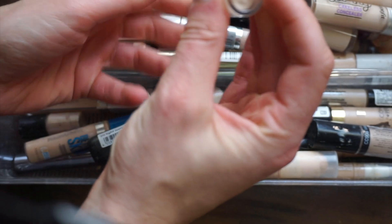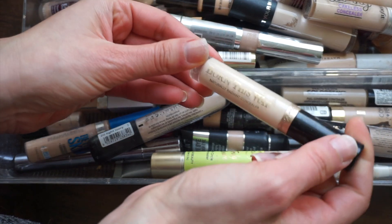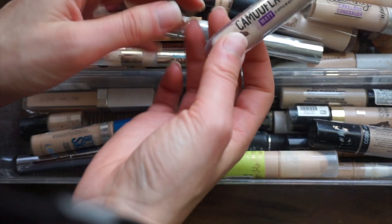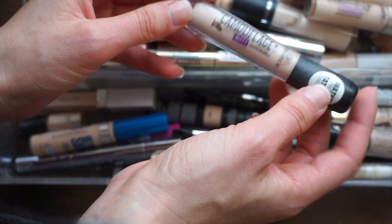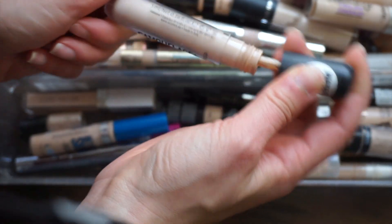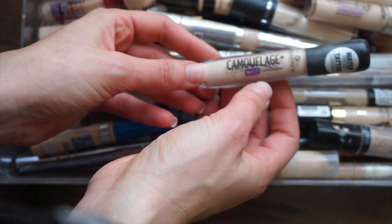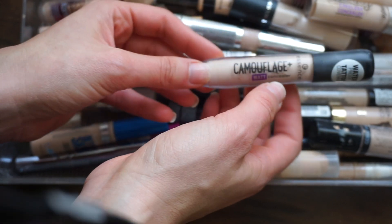The Too Faced Born This Way concealer — this is also so old, oh my gosh, this is actually disgusting, we are decluttering this. This is the Essence Camouflage Plus Matte concealer. I don't love this concealer — it's definitely not my favorite. I might keep it for drugstore referencing, but I'll tell you it's not my first pick at the drugstore.